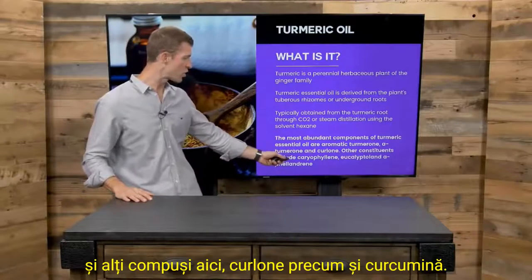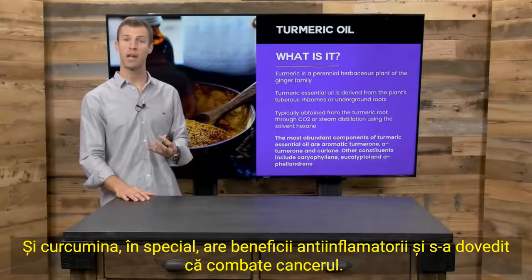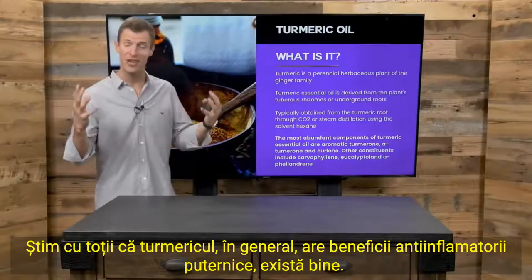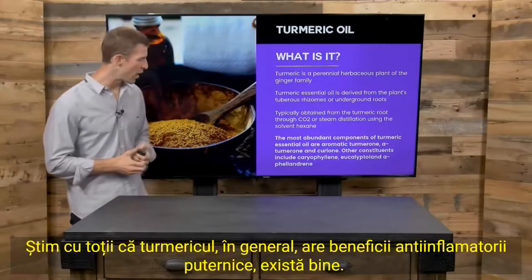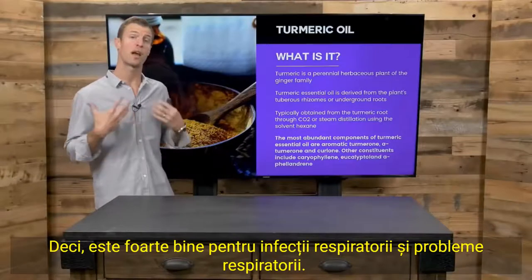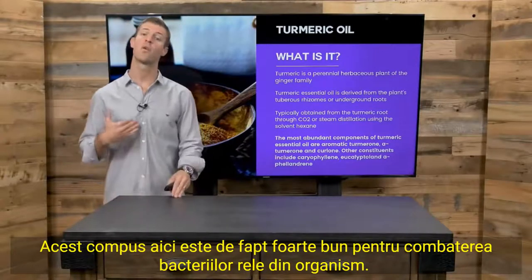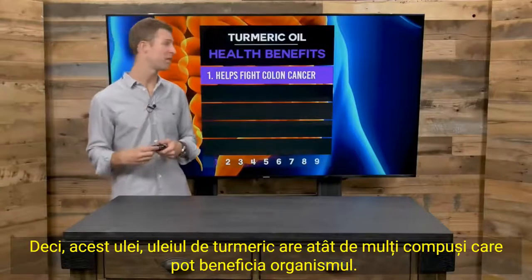Turmeric oil also contains curulone and curcumin. Curcumin specifically has anti-inflammatory benefits and has been shown to fight cancer. We know a lot of disease today is due to inflammation, and turmeric has powerful anti-inflammatory benefits. It also contains carifeline, and eucalyptolin, which is very good for opening up your respiratory airways — great for respiratory infections and breathing issues. Another compound is very good for fighting bad bacteria in the body. Turmeric oil has so many compounds that can benefit the body.